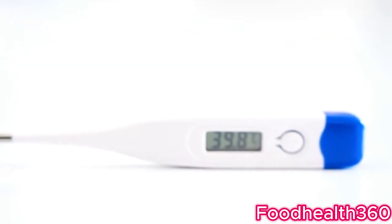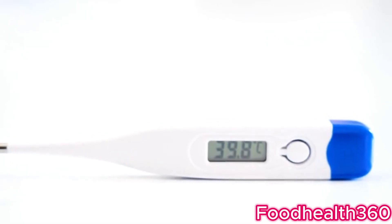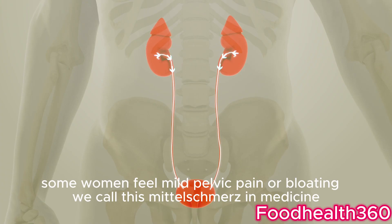Second, your basal body temperature rises about half a degree to one degree Fahrenheit after ovulation. Third, some women feel mild pelvic pain or bloating — we call this mittelschmerz in medicine.